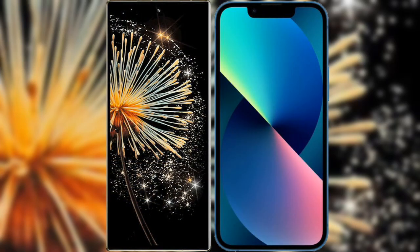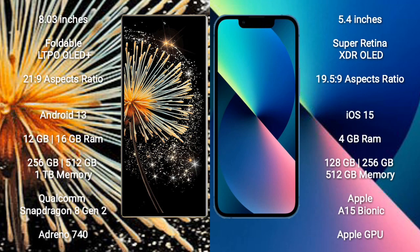I will compare the new Xiaomi Mix Fold 3 with iPhone 13 mini. Xiaomi Mix Fold 3 comes with an 8-inch foldable LTPO OLED Plus display and an aspect ratio of 21.9. iPhone 13 mini comes with a 5.4-inch Super Retina XDR OLED display and an aspect ratio of 19.5:9.